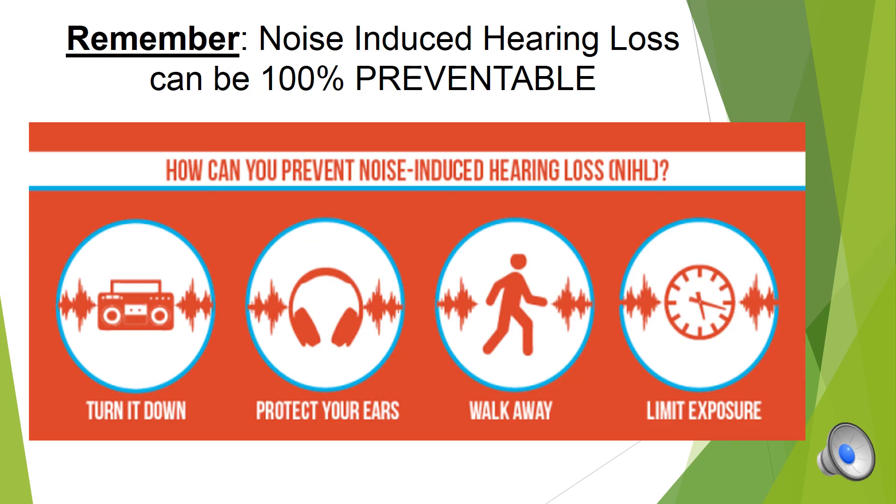Just remember, noise-induced hearing loss is 100% preventable. This picture is a good one to remember — it lists the key preventative measures to take to protect your hearing: turn it down, protect your ears, walk away, and limit exposure.